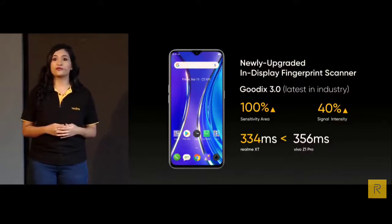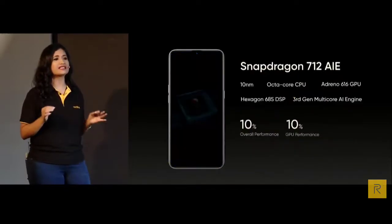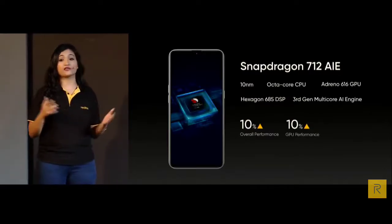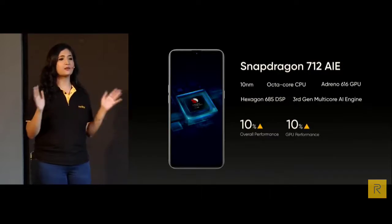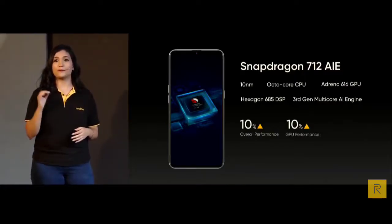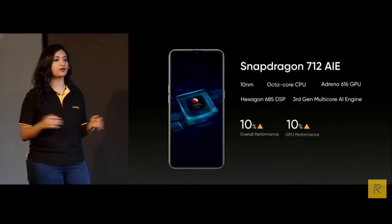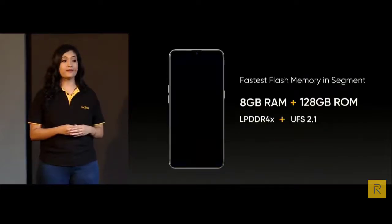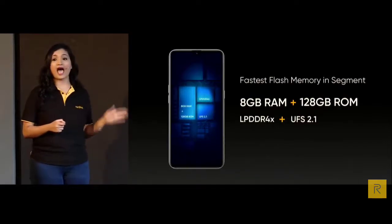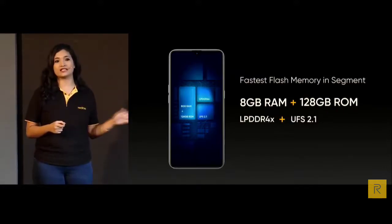For performance, the XT uses the powerful 10 nanometer octa-core Snapdragon 712 AI processor with a brilliant GPU, CPU and AI — the best chipset in this segment for all usage and heavy gaming requirements. The flash memory is 8GB LPDDR4X and 128GB UFS 2.1, the speediest combination in this price segment.